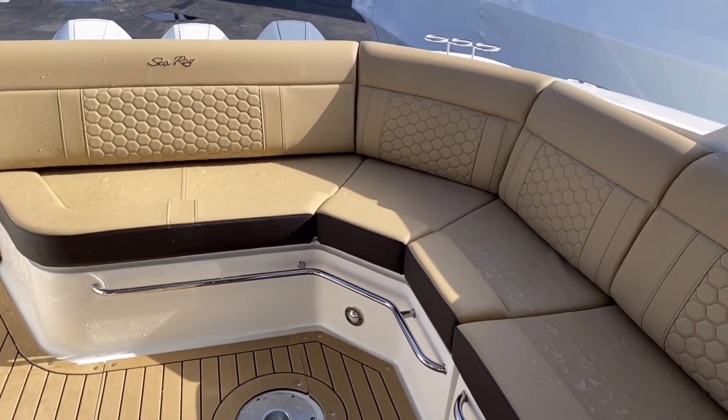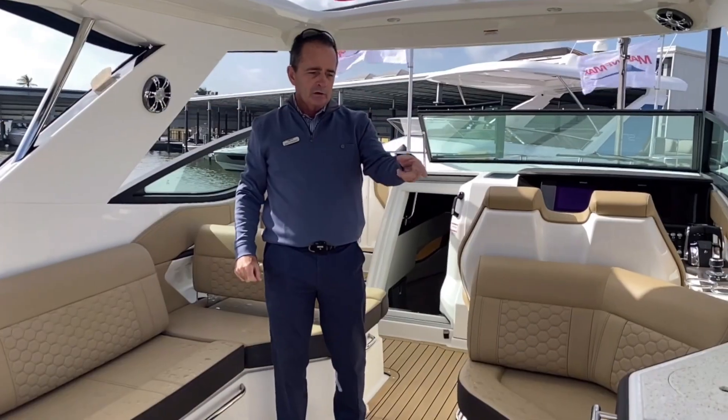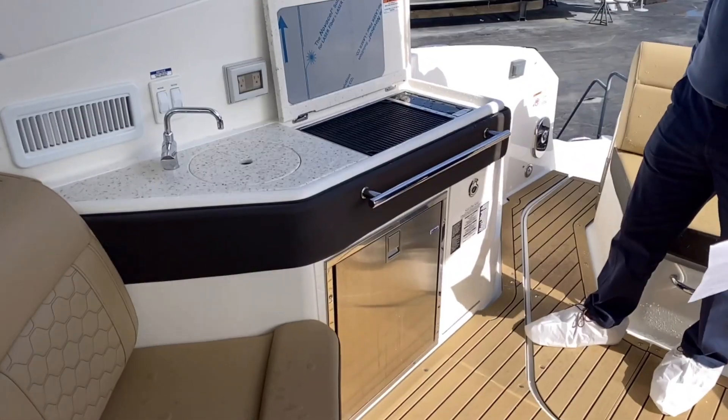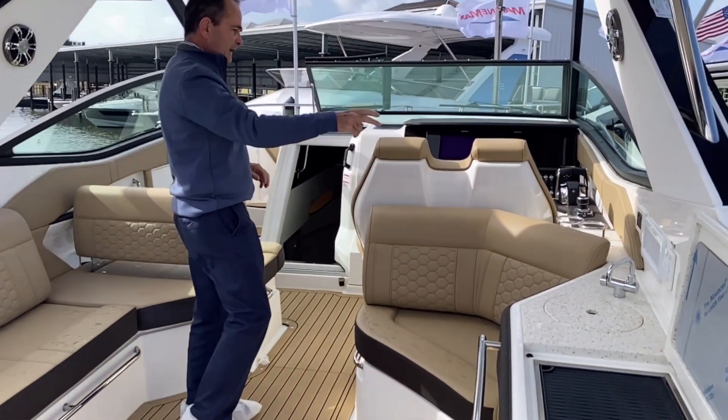Beautiful setup right here. You've got plenty of room for eight adults comfortably. You've got an electric grill, a refrigerator that slides out, and a small freezer — you can keep half a bag of ice in there for your cocktails. There's a little sink as well, and you've got AC.